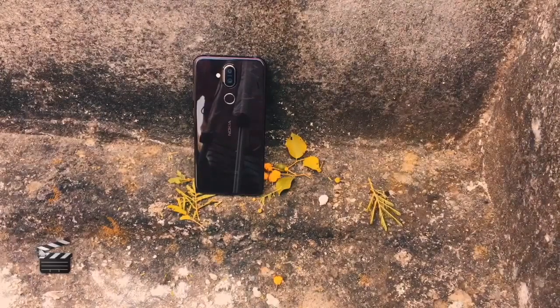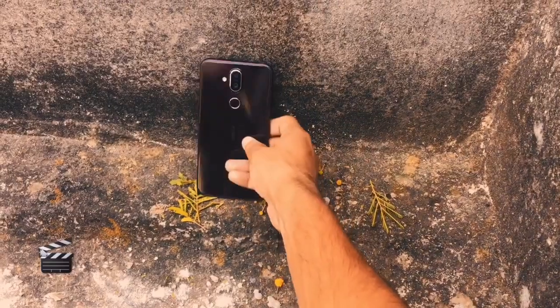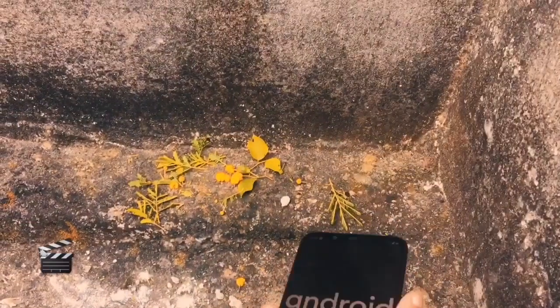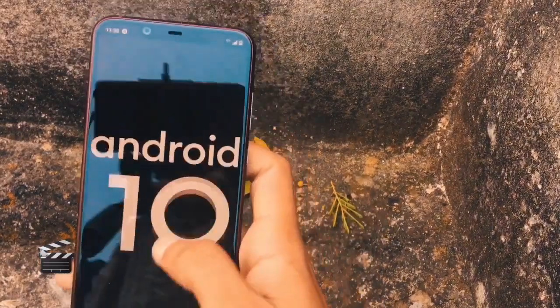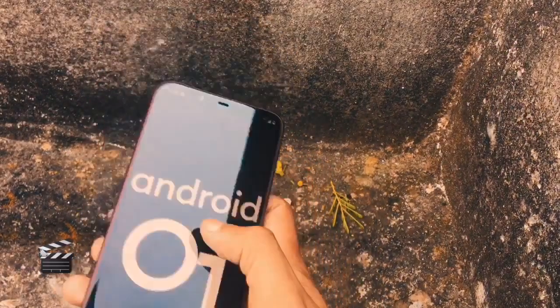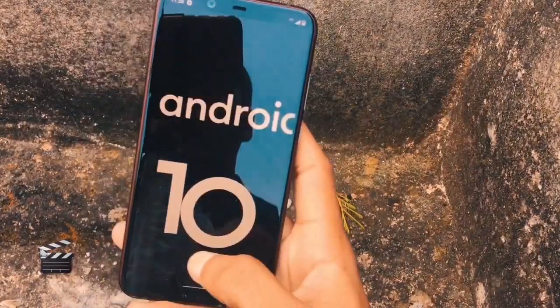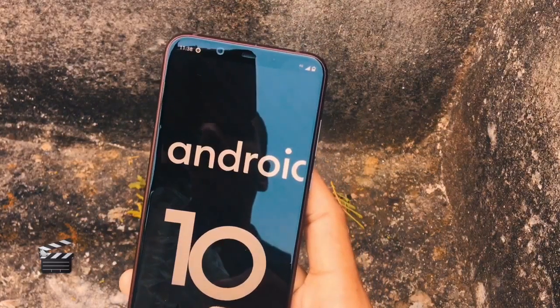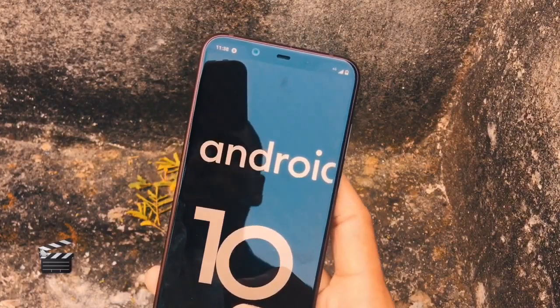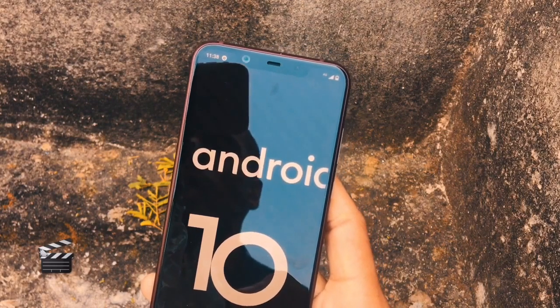HMD Global has started rolling out Android 10 for Nokia 8.1 users, and the Nokia 8.1 becomes the first Nokia Android smartphone to get Android 10. It is very well optimized and comes along with the October security patch. You can upgrade by going into Settings and then Updates. I've been using it for around 24 hours and I'm loving Android 10.